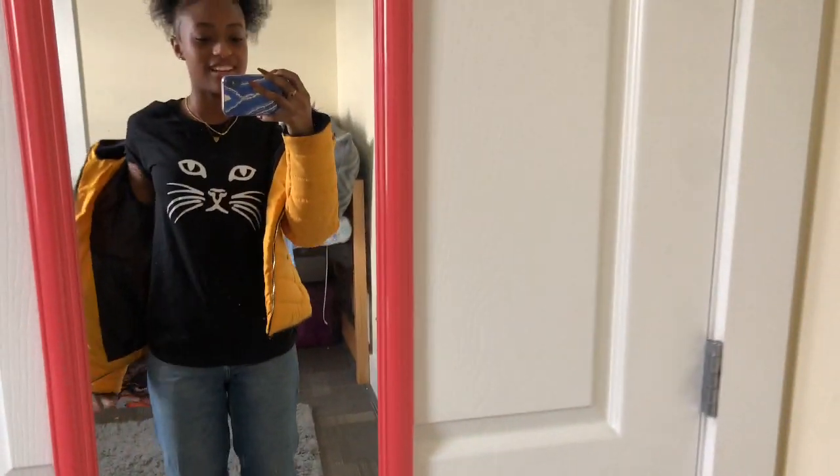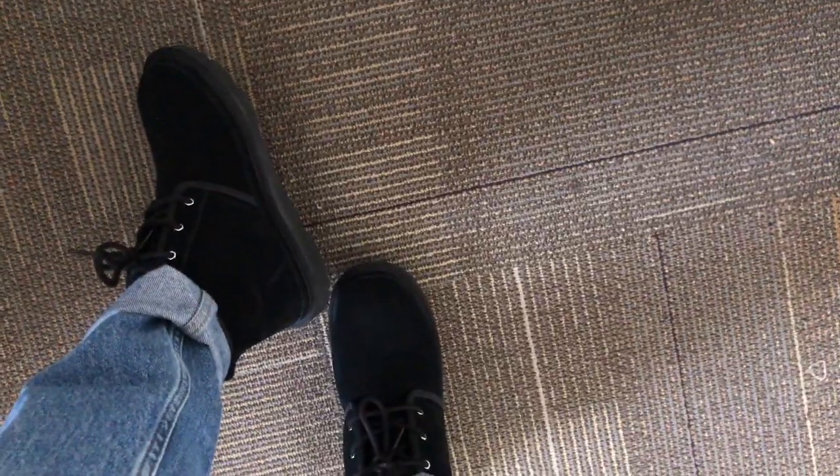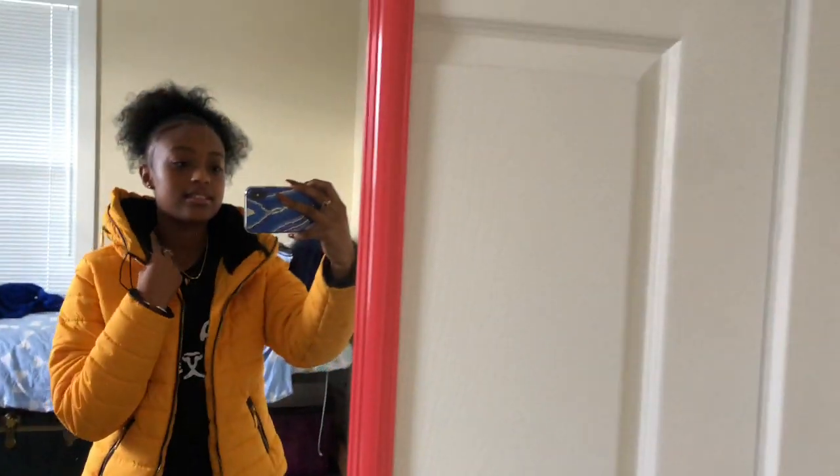It's Friday — I have this little puffball hair situation, thankfully I'm getting my hair done tomorrow. I have on this cat t-shirt from Boohoo, this yellow puppy coat also from Boohoo, these mom jeans I got from H&M like years ago, and the same booties I wore the other day. Happy Friday!